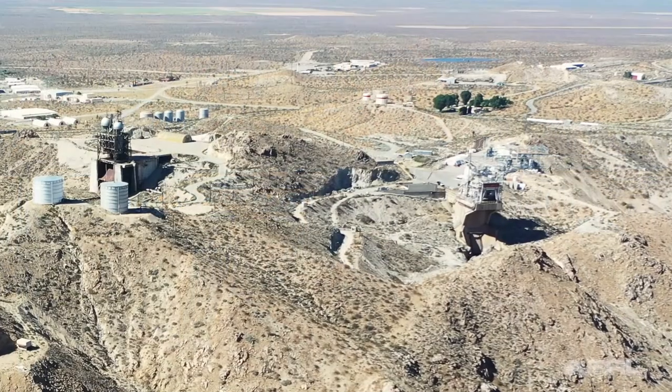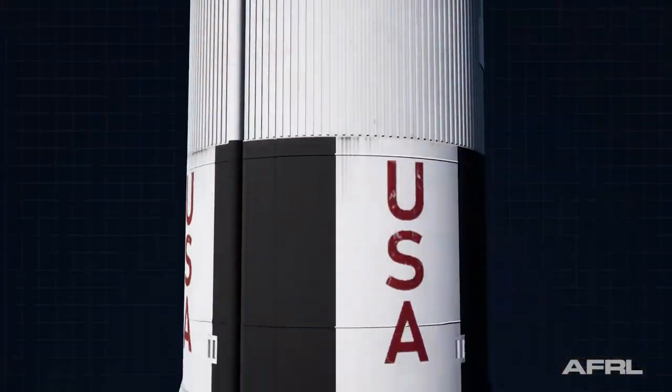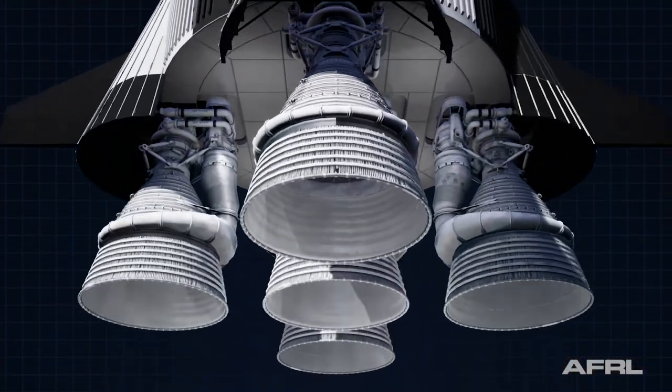We recently had the opportunity to go to Edwards Air Force Base in California and the Kennedy Space Center in Florida to find out more about the Air Force's contributions to the F-1 engine that powered the Saturn V rocket.